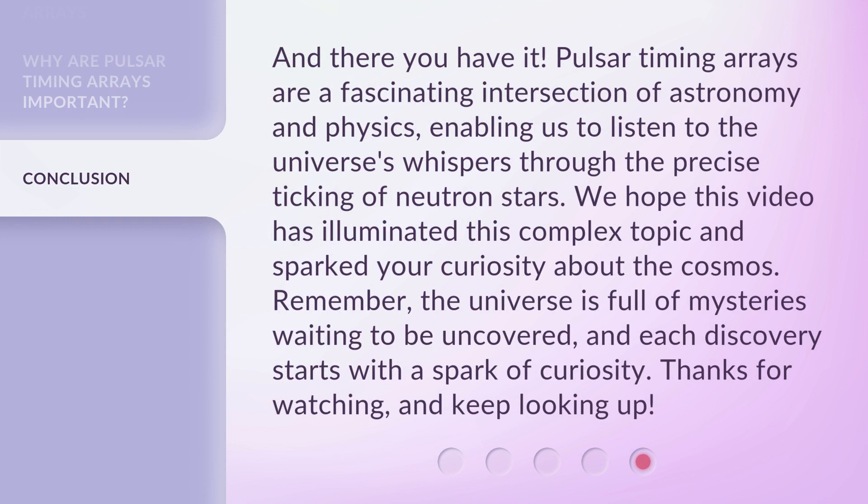And there you have it. Pulsar Timing Arrays are a fascinating intersection of astronomy and physics, enabling us to listen to the universe's whispers through the precise ticking of neutron stars. We hope this video has illuminated this complex topic and sparked your curiosity about the cosmos. Remember, the universe is full of mysteries waiting to be uncovered, and each discovery starts with a spark of curiosity. Thanks for watching, and keep looking up!